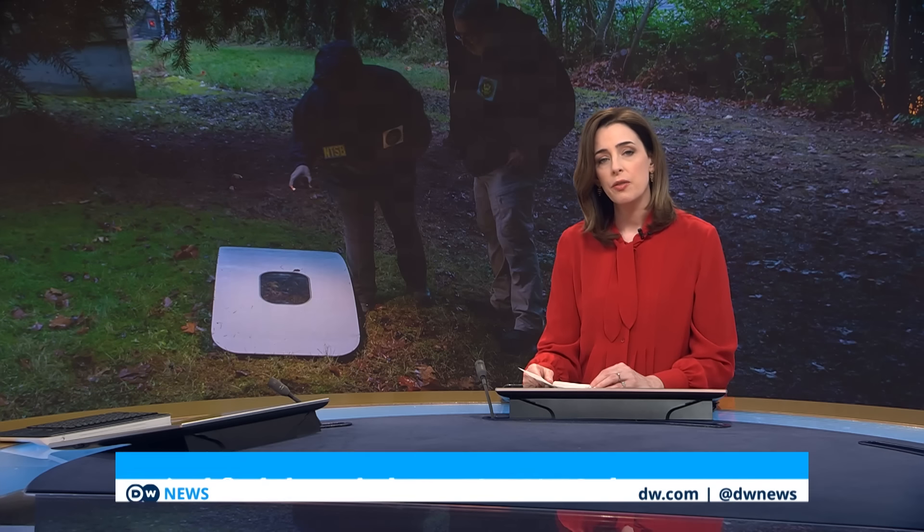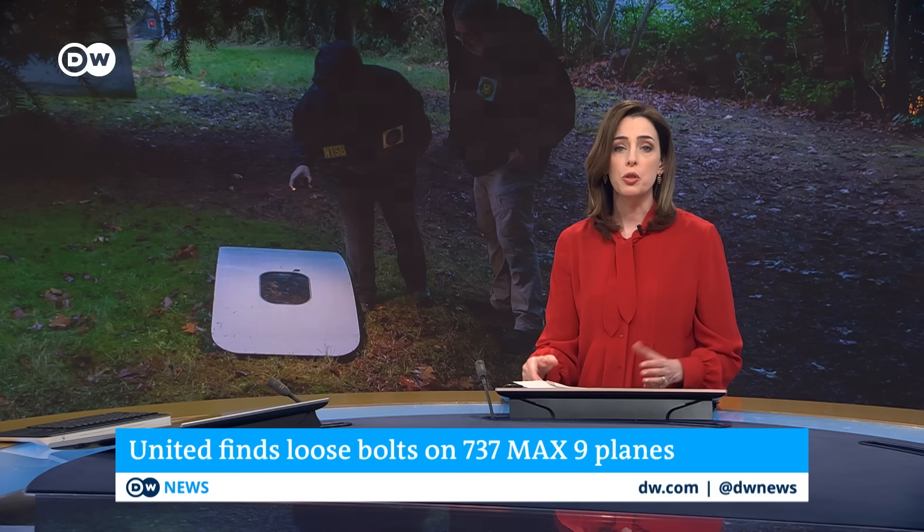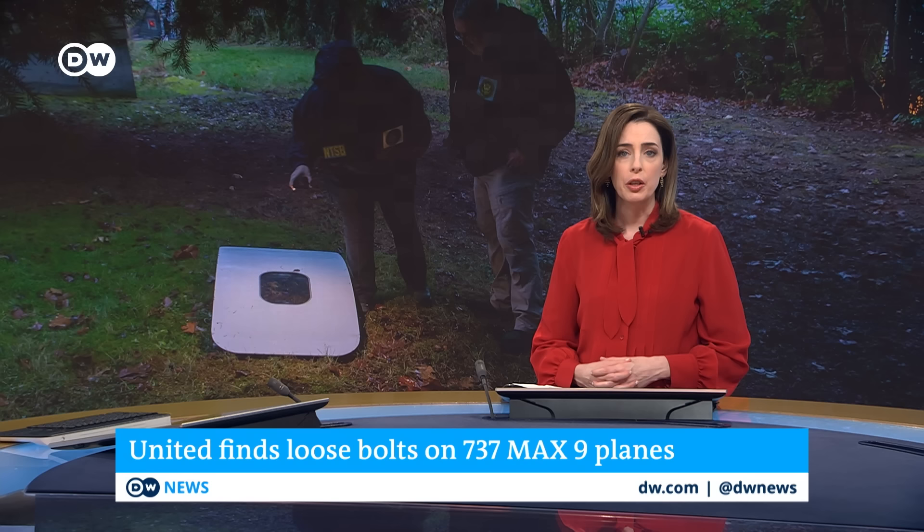United Airlines has found loose bolts on the door plugs of some Boeing 737 MAX 9 planes during inspections. The checks were triggered after a door plug of an Alaska Airlines jet blew out mid-flight last week. Investigators are still trying to determine exactly what happened. Now, the two U.S. carriers grounded the Boeing model after the incident, causing hundreds of flights to be cancelled.